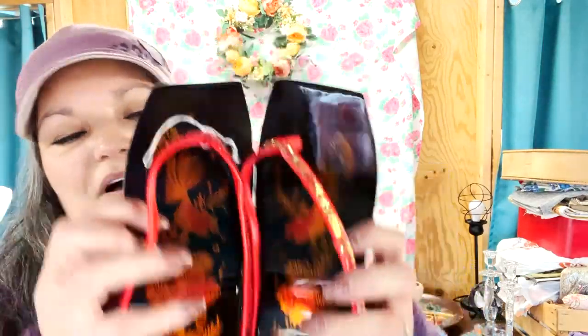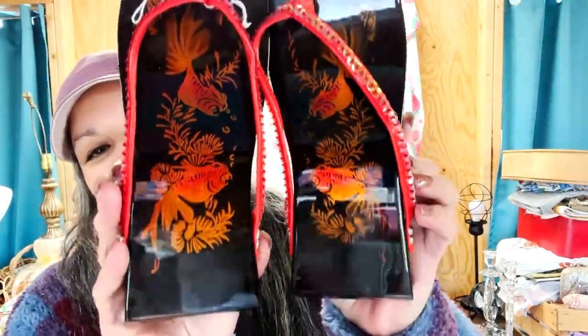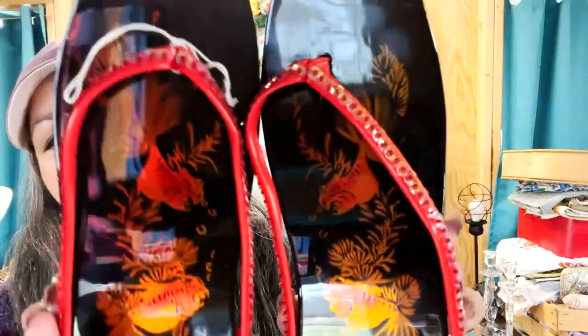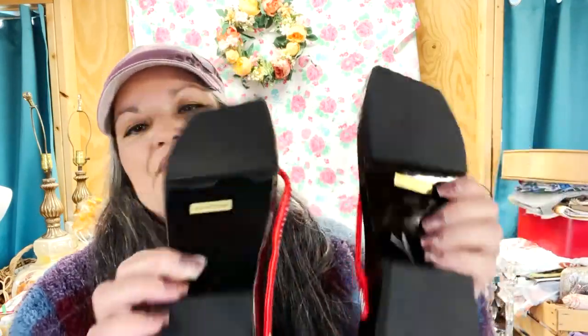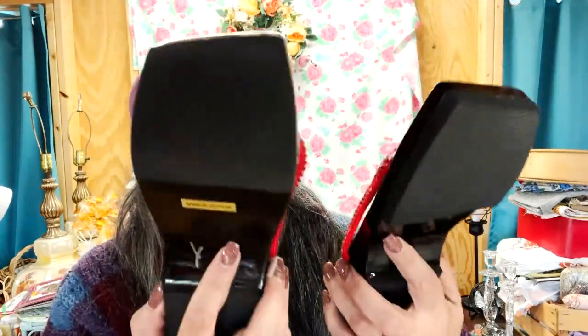One final thing for today's haul to go with my Asian collection is this pair of sandals. Oh my gosh, aren't these freaking adorable? I will never wear these — they'll just be put with my other Asian things. Look at those koi fish! They feel acrylic, some kind of fake wood, with a sticker that reads made in Vietnam on the bottom. I don't imagine they'd be very comfortable to wear, but I just think they're different and unusual and just so cute.